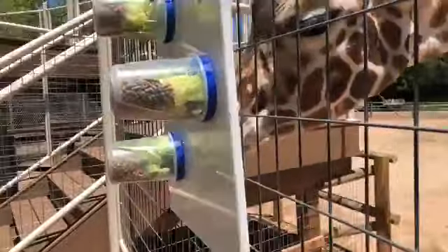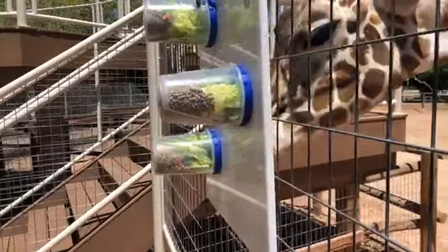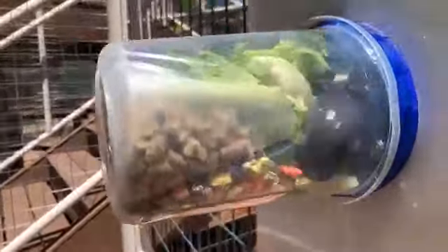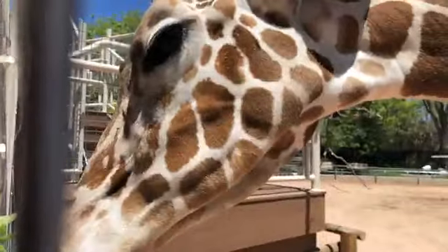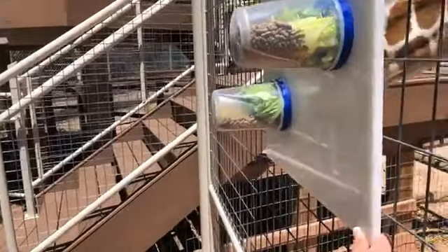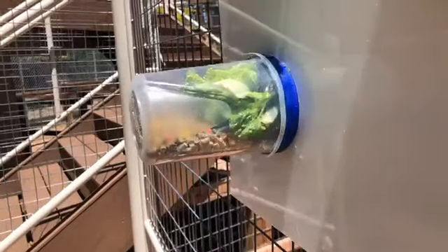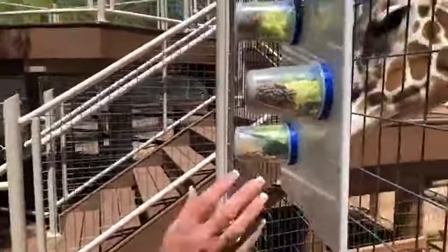Dobby is our three-year-old giraffe. We just measured him and weighed him — his current weight is 1,528 pounds. If you guys remember, he was 73 pounds at birth and five feet tall. Now he is 1,528 pounds and 12 feet 7 inches tall, so he's gotten quite a bit bigger. You can see that crazy prehensile tongue reaching in there and grabbing all that yummy browse, greens, and grain out of there.